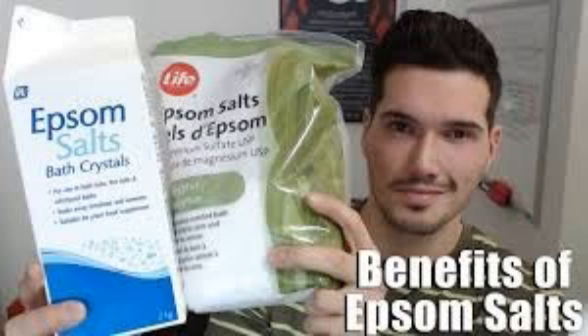Epsom salt also treats headaches — the main ingredients of this salt relax the body and ease headache symptoms. Additionally, due to its beneficial properties, Epsom salt baths treat muscle pain and spasms.